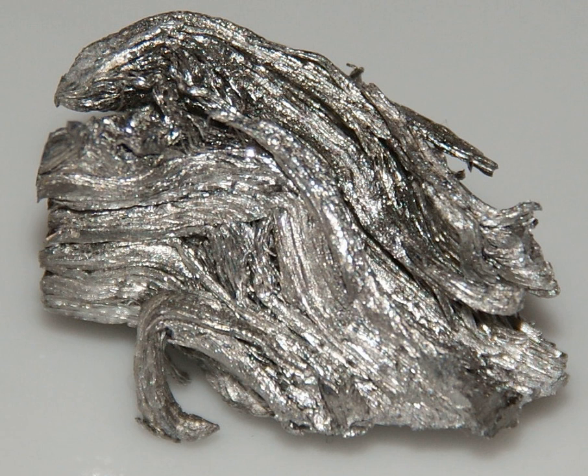Holmium is found in the minerals monazite and gadolinite, and is usually commercially extracted from monazite using ion exchange techniques. Its compounds in nature and in nearly all of its laboratory chemistry are trivalently oxidized, containing Ho³⁺ ions. Trivalent Holmium ions have fluorescent properties similar to many other rare earth ions, yielding their own set of unique emission light lines, and are used in certain laser and glass colorant applications.